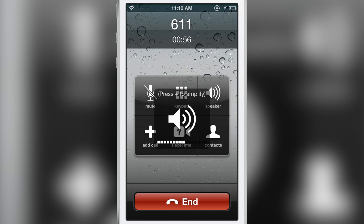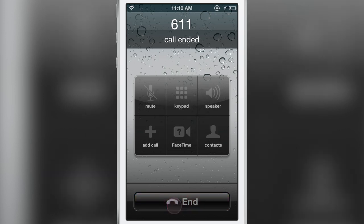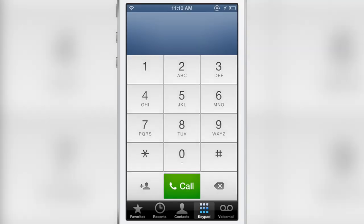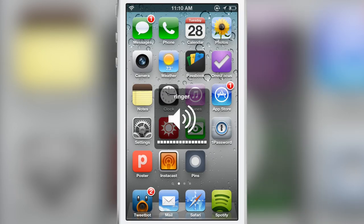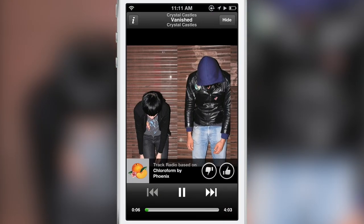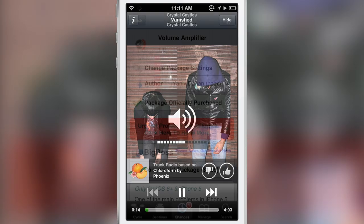That gets really loud, and the good thing is that this only works with the phone app. You won't blow your eardrums out trying to listen to music or at your home screen — it doesn't adjust the ringer or anything like that. Even if you open up Spotify, for instance, and try to adjust the volume there, it doesn't amplify that. It only pertains to phone calls on the iPhone 5.